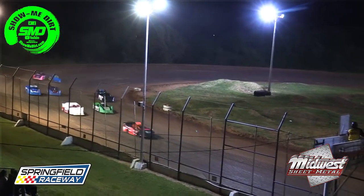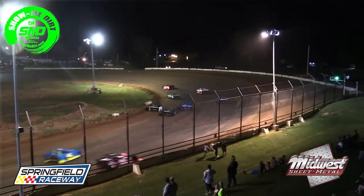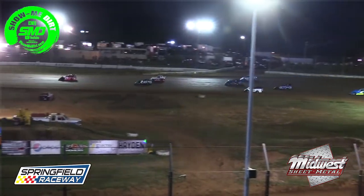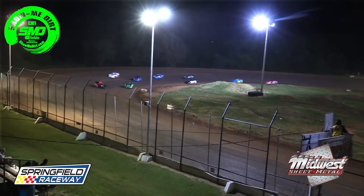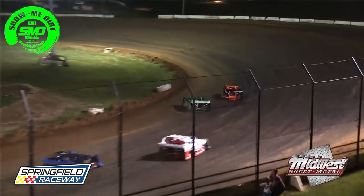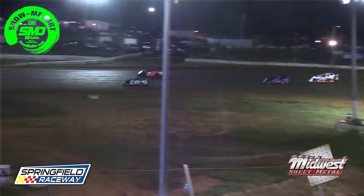Good battle coming off turn number four. Scroggins still out in front. Art Westbrook started inside row number four, already up into the number two spot. Rides alongside the Eric Hawkins machine. Off turn number four, Westbrook out in front — driver out of Afton, Oklahoma searching for the lead now, off turn number two.